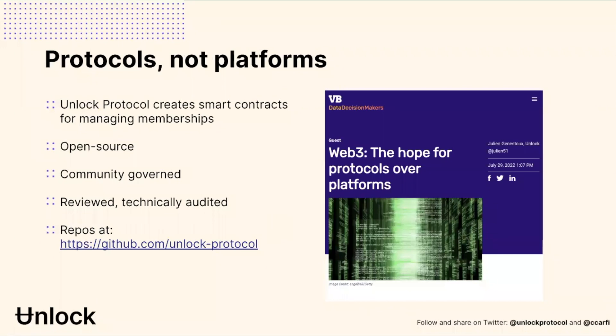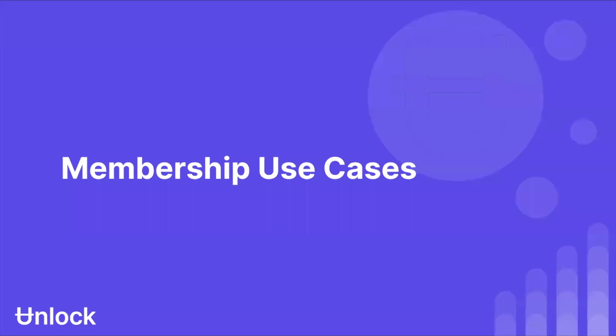I use the word protocol a lot. A protocol is something like the base layer of email. There are low-level protocols — acronym soup like SMTP, POP, and IMAP — but because these are open standards, anybody can build an email system on top of those, and all of those email systems are interoperable. My Gmail can go to your Outlook and everything just works. Unlock is built as a protocol, and we have all of our code up on GitHub as well.